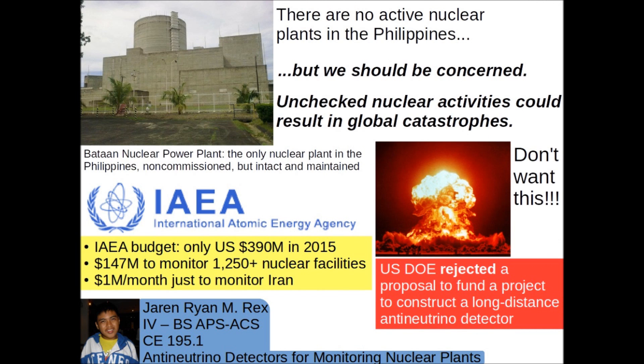I must admit that there are no active nuclear plants in the Philippines, so this is none of our business, right? Wrong! We should be concerned, as we can never truly predict who will go to war with whom, and nuclear technological developments left unchecked could result in global catastrophes. It is time to be aware of the power of nuclear technology and to ensure that it is not used destructively.